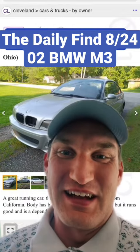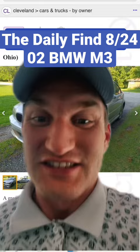Are you ready to gamble on a $9,700 M3? Let's go. Welcome back to The Daily Find, where I share the cool cars that I see on the internet, and today we have a sub $10,000 M3.